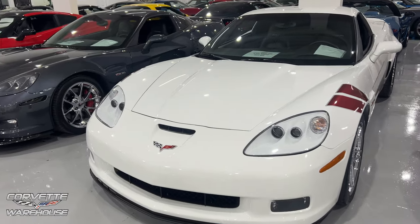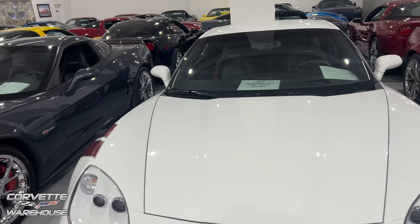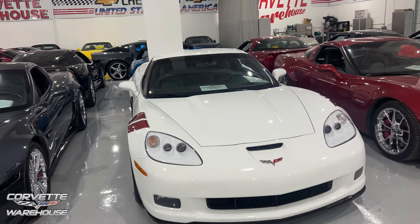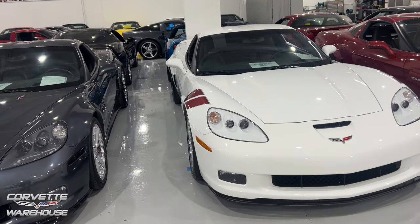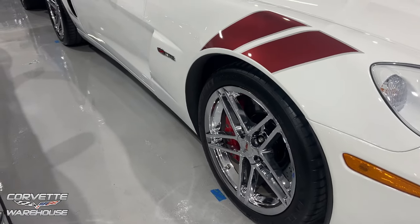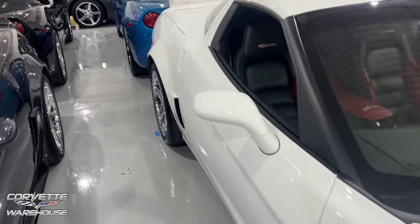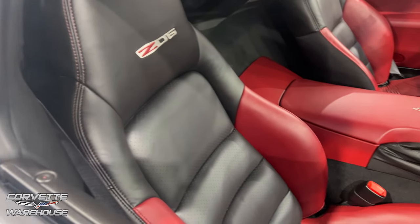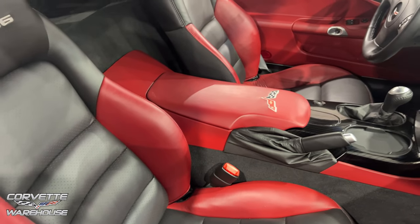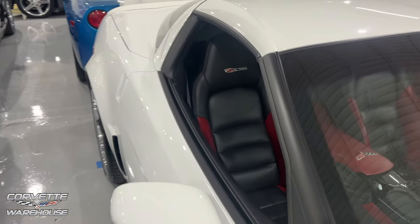Arctic white right here, Z06, it's an 07, 5,491 miles, $65,995. You have hash marks on the side, chrome wheels, red brake calipers. I like the interior on here though — check this out, it's like a dark blue and red. I don't know the exact colors on that, but definitely a good-looking spec.